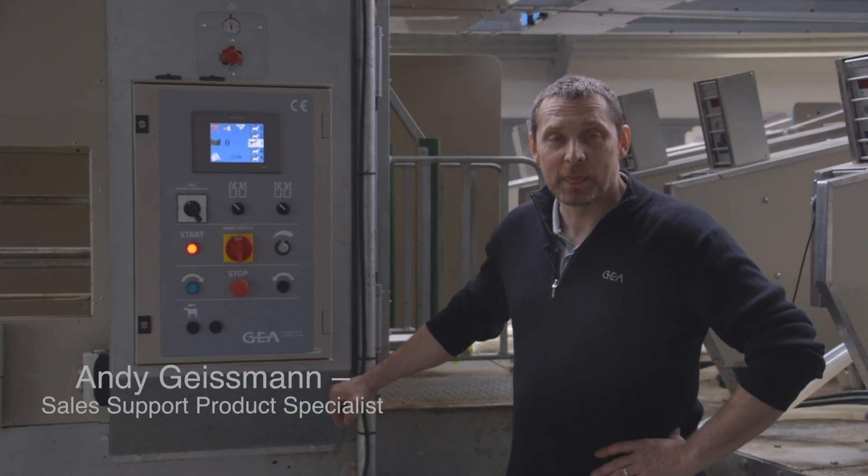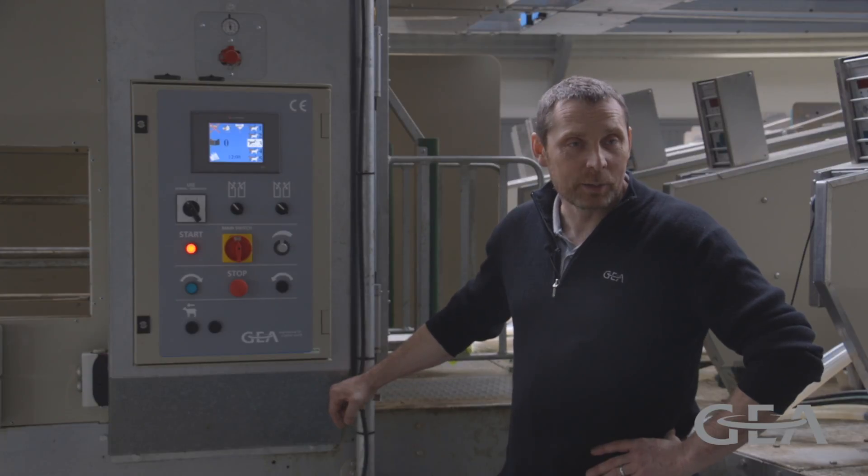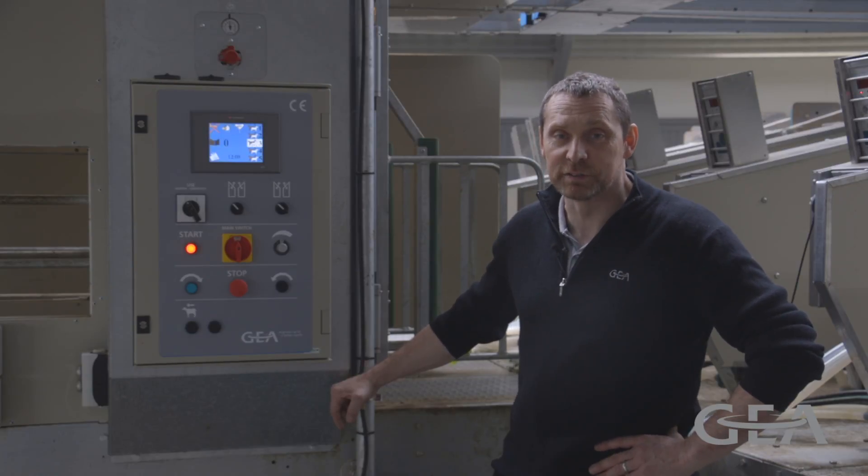My name is Andy Geisman and I am part of the Goat and Sheet product team. I'm just going to introduce you to the platform and the features and benefits of it.